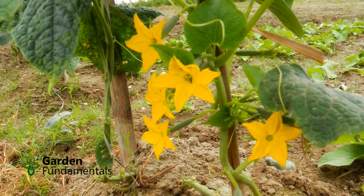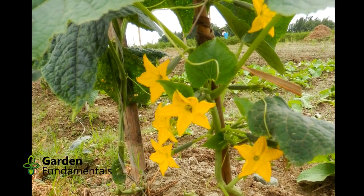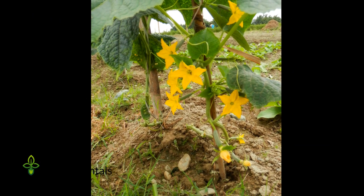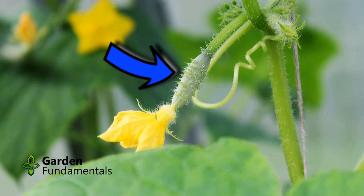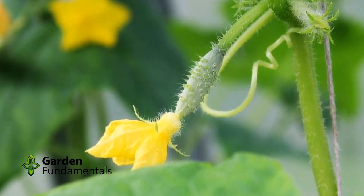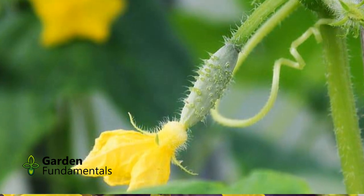Or not. Cucumbers make both male and female flowers. The first few flowers are almost always males and they don't produce fruit — you have to wait until the plant produces female flowers. A female flower will already have a small cucumber right behind the flower, as in this picture. Female flowers still need to be fertilized for the fruit to grow, but you can see the baby cuke as soon as the flower opens.